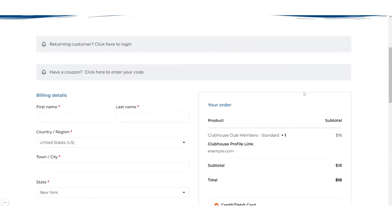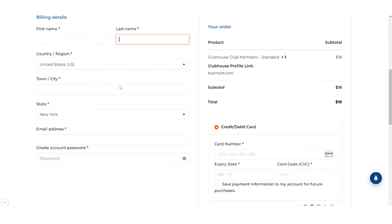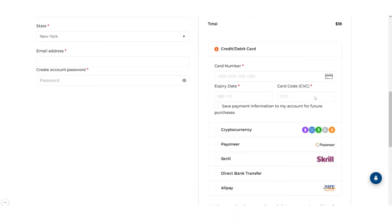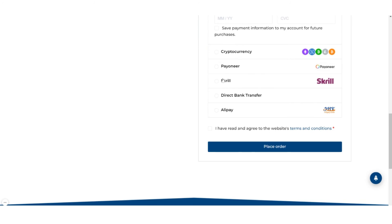After you've confirmed your subtotal, click Checkout. You can now enter your billing details, including your name, your state, your email, your password, and other required information. Additionally, we accept cryptocurrency, Payoneer, Direct Bank Transfers, Skrill, and Alipay.